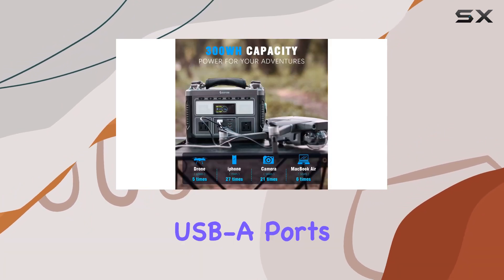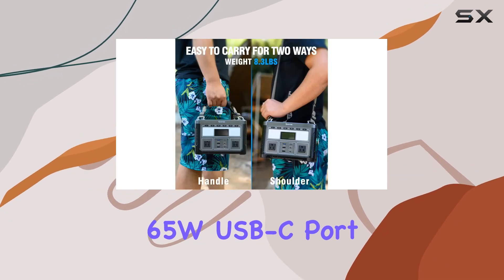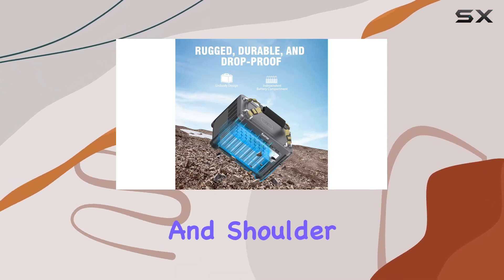The G63 boasts two AC ports, two USB ports, 10W wireless charging, QC 3.0 USB, an 8-port 65W USB-C port, DC port, car outlet, and high-speed fast charging at the back.